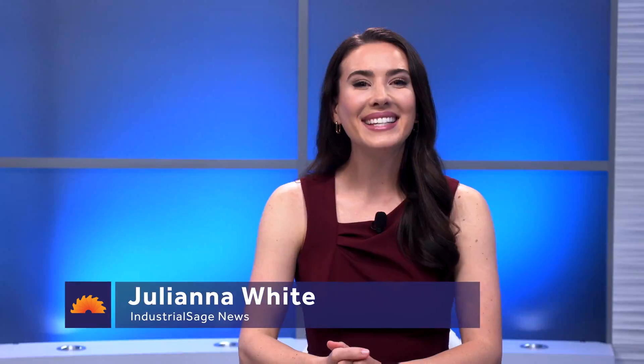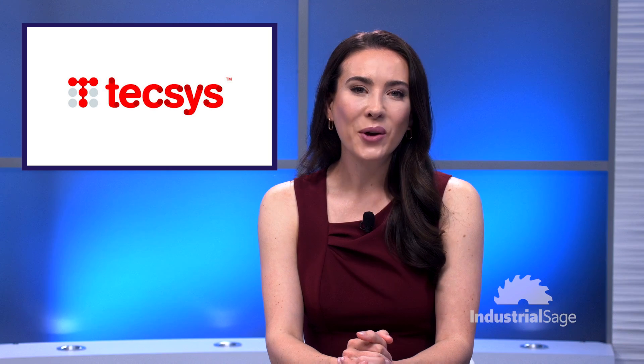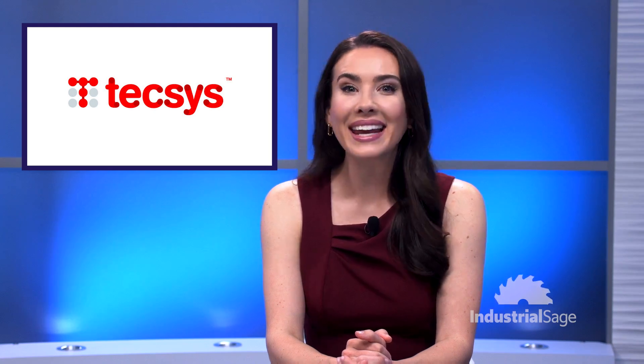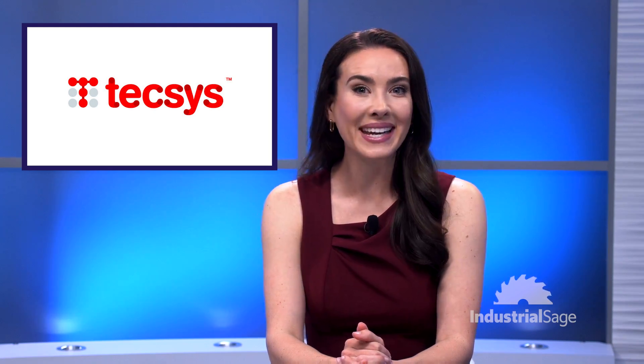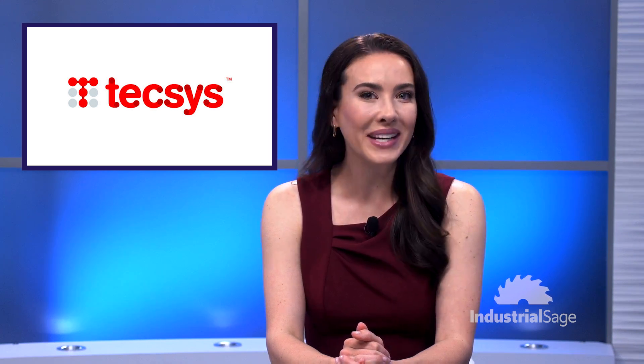Welcome to Industrial Sage News. I'm Juliana White. Texas, an industry-leading supply chain management software company, recently launched at Promat an innovative digital twin 3D heat map — the industry's first no-code out-of-the-box 3D representation of the warehouse. Joining us from Promat to share more about this latest innovation and dive deeper into digital twins is Guy Corton, Texas's Vice President of Industry and Advanced Technology.